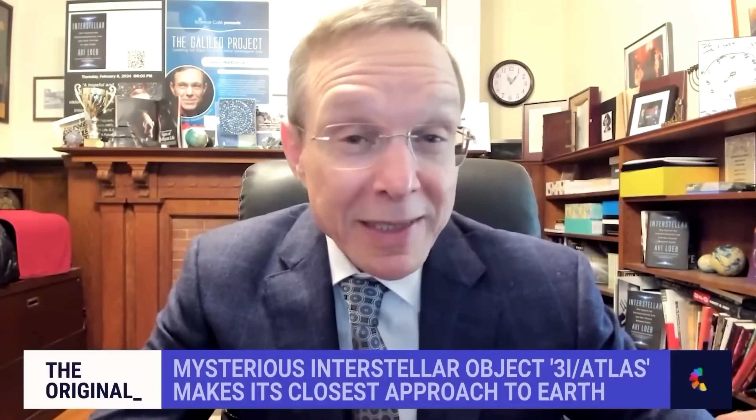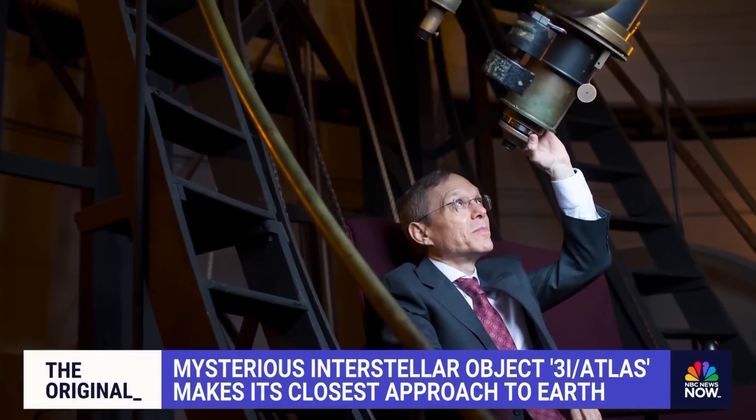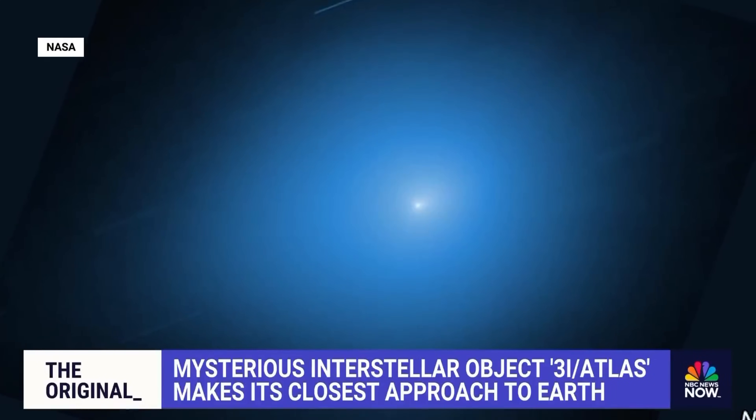We have an obligation as scientists to figure out the nature of the object. He's outlined a list of anomalies that could point to an intelligent origin: a trajectory that seems designed to tour planets in the solar system, and a dust cloud containing much more nickel than iron.